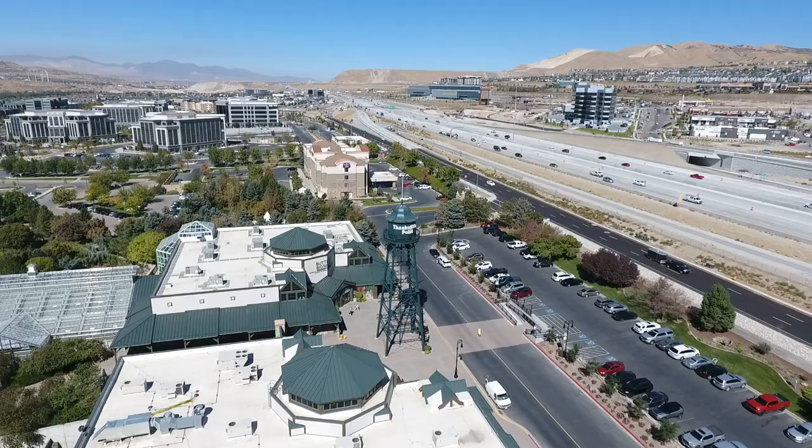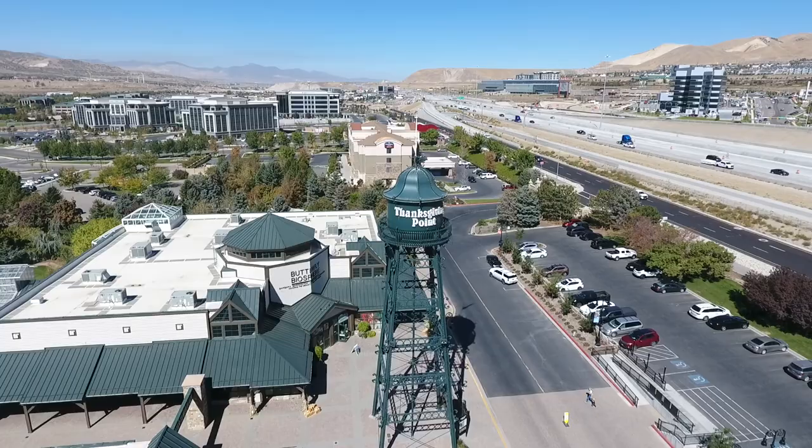With things to do in Lehigh, there are tons of restaurants along Interstate 15. You have Thanksgiving Point that's three miles from where I'm at now in Holbrook Farms. You have movie theaters that are less than three miles away, and outlet shopping is less than four miles away at the base of the hill right along Interstate 15.